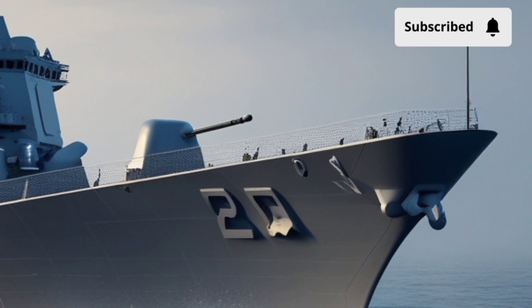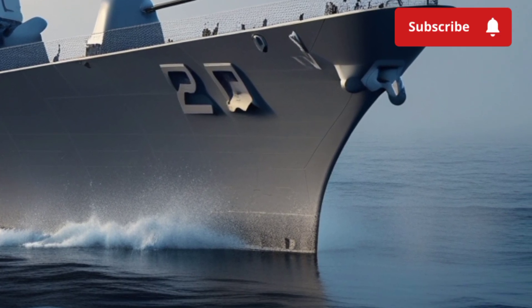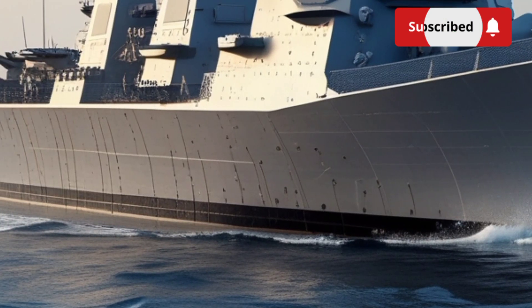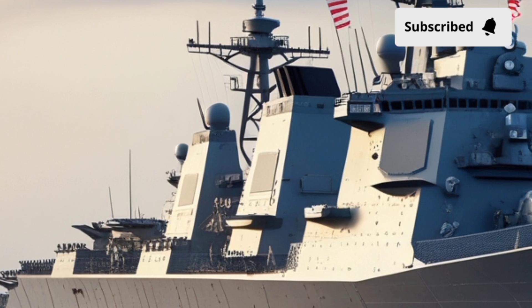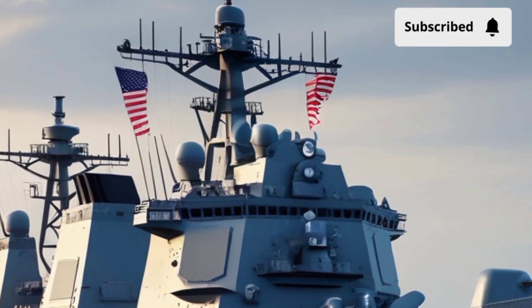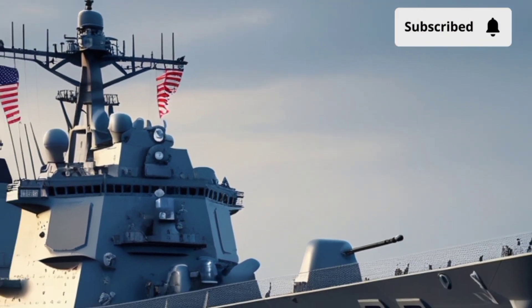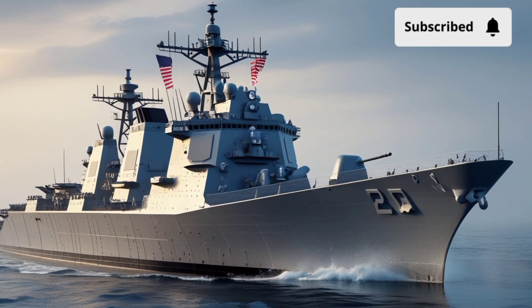To sum it all up, the 2026 KDX-3 Batch-2 Aegis Destroyer is more than just a warship. It's a next-generation naval platform that blends raw power, smart systems, and strategic utility in one cohesive package. With its advanced radar, versatile weapons, stealthier profile, and battle-tested Aegis system, it's not only a crown jewel of South Korea's navy but also a symbol of its evolving role in global maritime security.